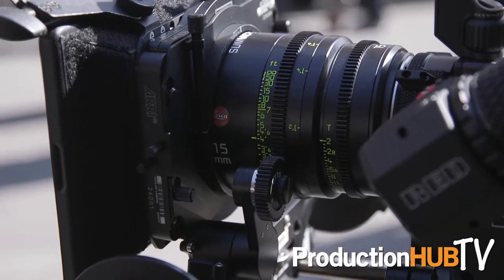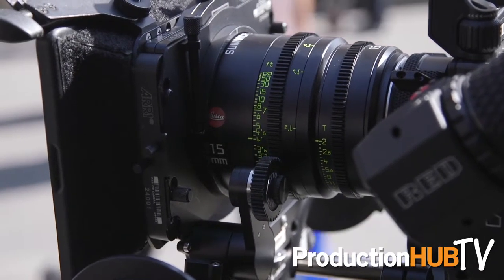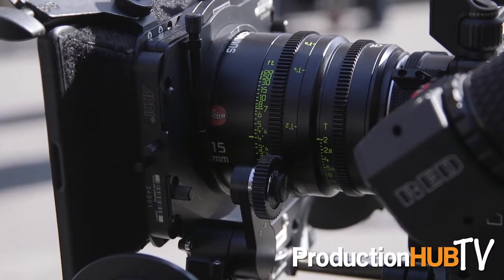Shooting on larger sensors, you get a lot better depth of field in the wides. And then over here, we have the 15mm Summicron, which is a new lens from them as well, which is really great when you're wanting to shoot widescreen or any kind of 2-4-0 and have an anamorphic kind of feel and look with the depth of field.